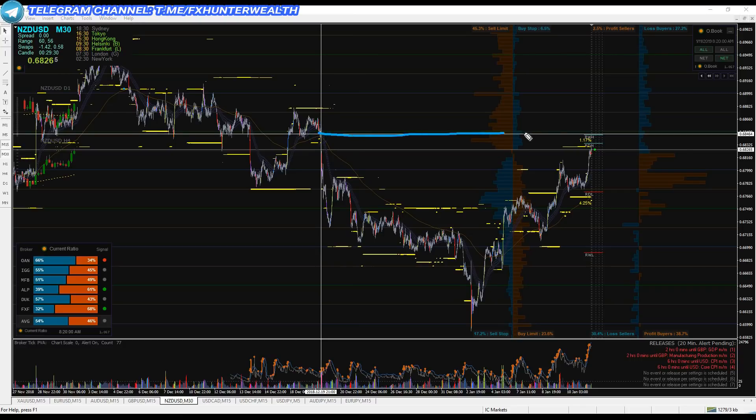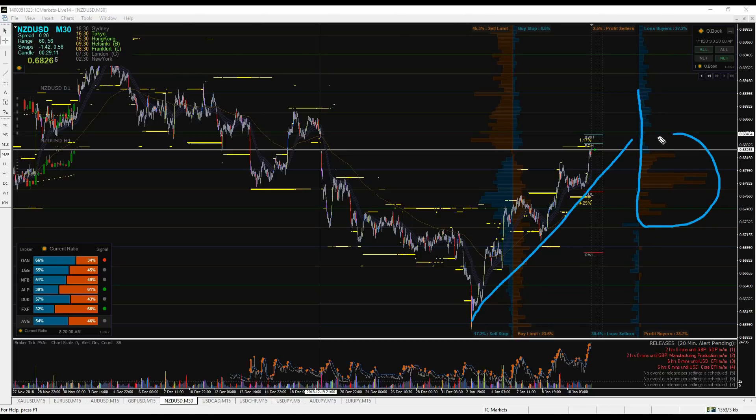Looking at the 30-minute time frame, we are in a supply zone which could drop the market down. Look at this composition — it's very clear. The market was going up and retail traders were buying, no one was selling. It looks obvious that if price goes up, you buy. However, imagine this is not the Kiwi USD — imagine this is the price of a car. If your favorite car's price is going up, would you buy? No — you'd wait until the price is low.